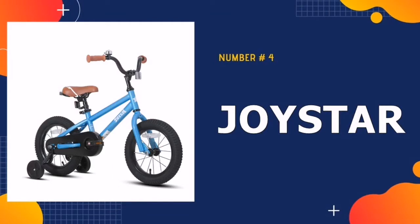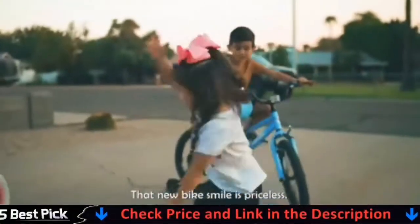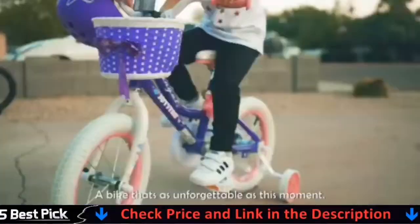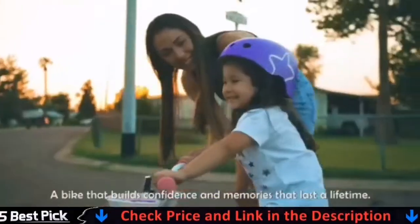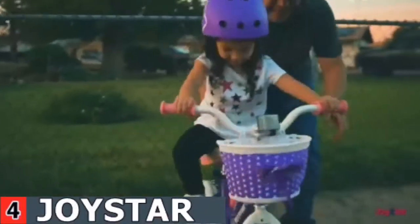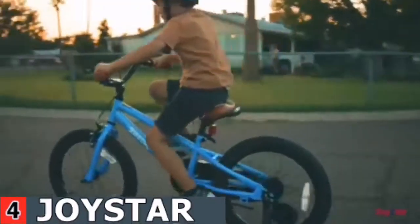Number 4 in our best 16-inch bike list is Joystar Totem Bike. The Joystar high-quality steel frame is durable and elegant, easily surviving multiple bumps, keeping kids' ride smooth and easy. The bike seat was designed to give your kids the most comfortable and safe ride as well as the best riding experience ever. The saddle comes with a holder to help parents assist their little one, and the seat post is tightened with a quick-release clamp.